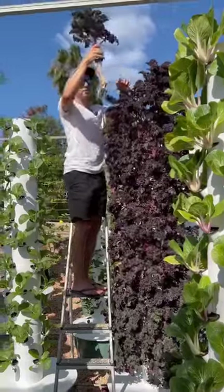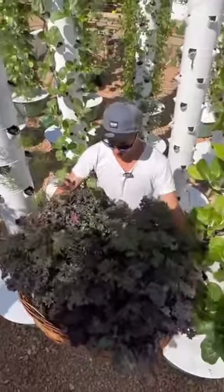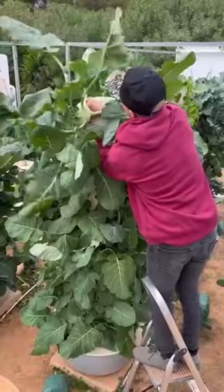This variety of kale is a purple variety and is known as red burr. 176 purple kale plants harvested from one aeroponic tower.